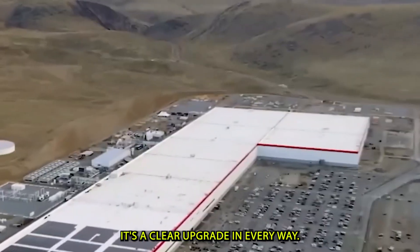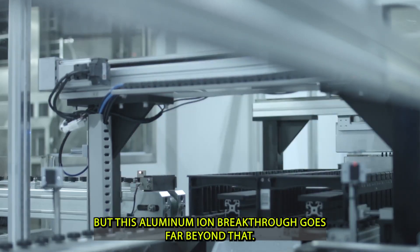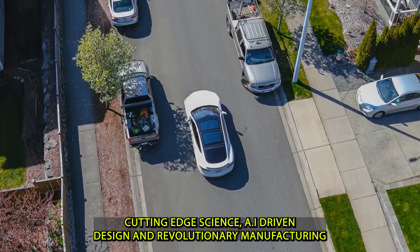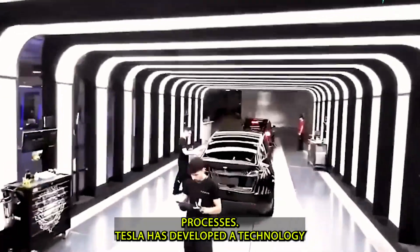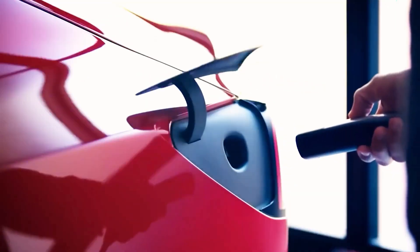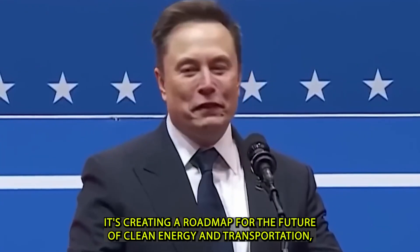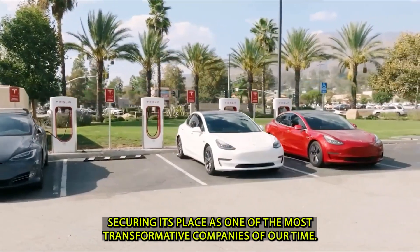With faster charging than a traditional gas fill-up and a range that surpasses many combustion engine vehicles, choosing electric is no longer a compromise — it's a clear upgrade. Tesla has always been known for pushing the envelope, but this aluminum-ion breakthrough goes far beyond that. It's a total reimagining of energy storage itself. By combining next-generation materials, cutting-edge science, AI-driven design, and revolutionary manufacturing, Tesla has positioned itself years ahead of the competition, creating a road map for the future of clean energy and transportation.